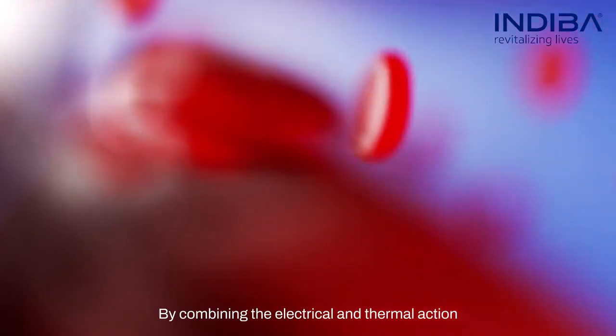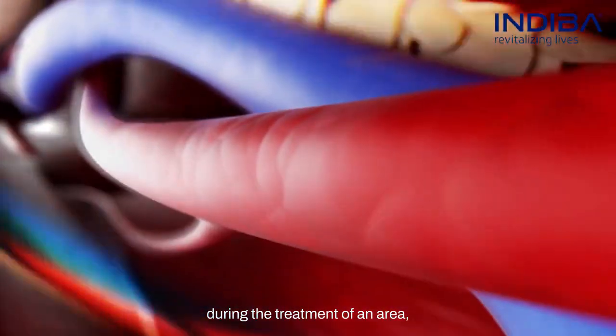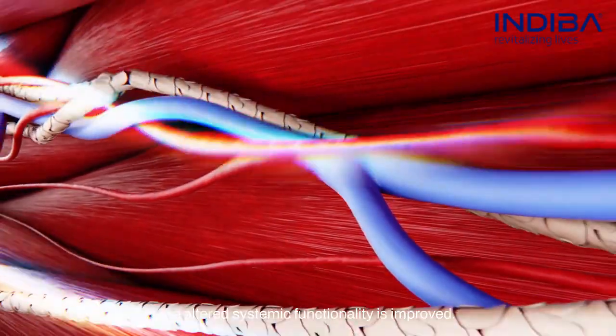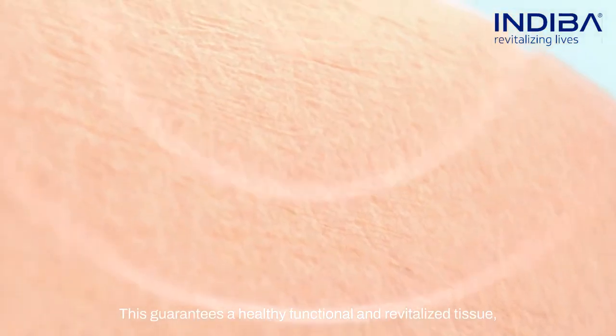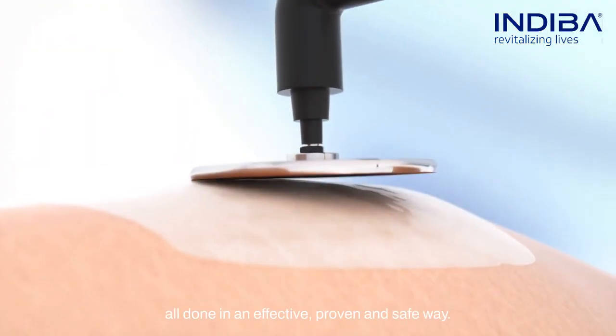By combining the electrical and thermal action during the treatment of an area, proper tissue regeneration is promoted and the altered systemic functionality is improved. This guarantees a healthy, functional, and revitalized tissue — all done in an effective, proven, and safe way.